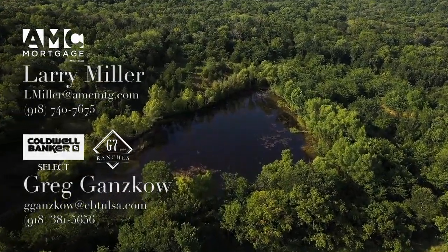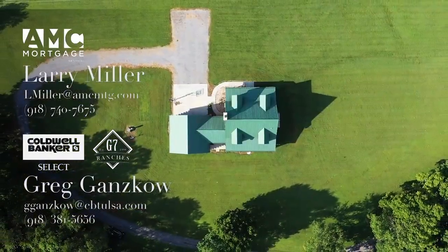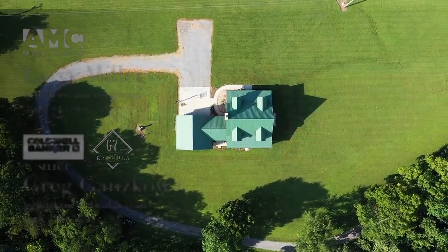For more information, call Greg Gansko with G7 Ranches. And for your lending needs, remember Larry Miller with AMC Mortgage.